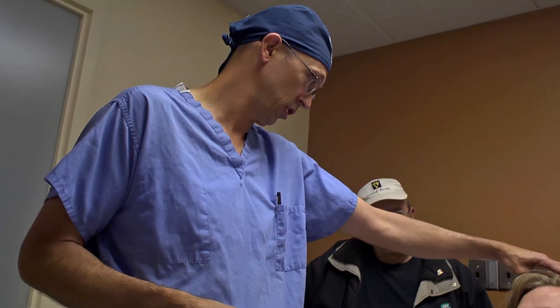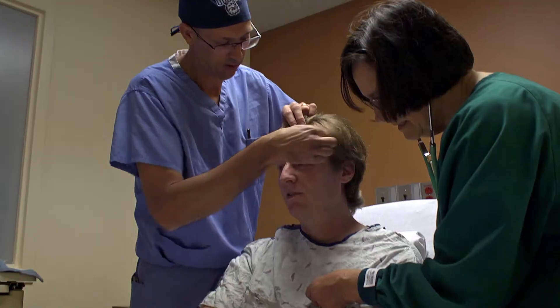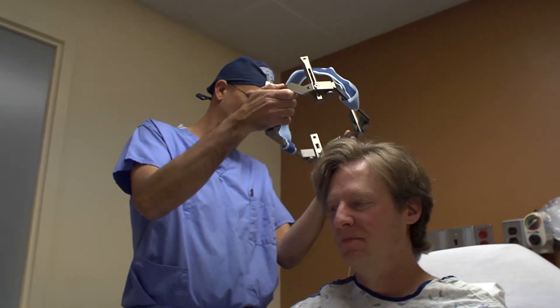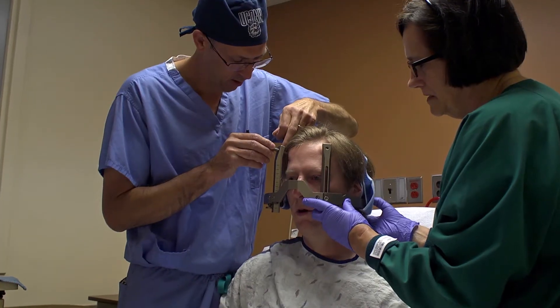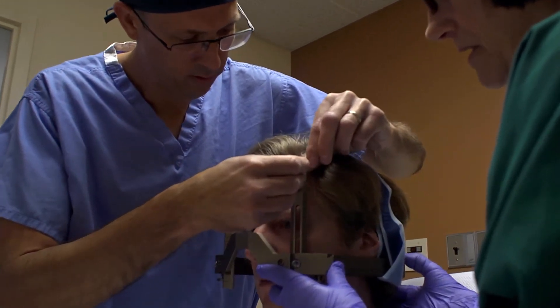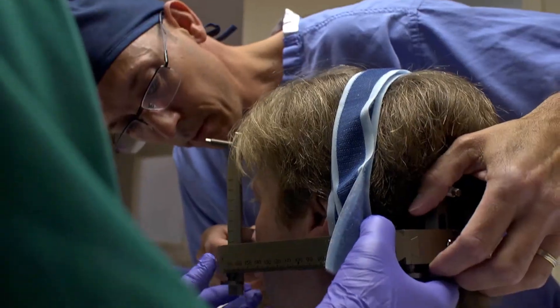Specific to this operation, we have to place the head frame, which is a device that gets affixed to the skull through four little pins that get implanted into the skull. The halo is the scariest part of the whole operation because you can feel them screwing screws in to hold your head in one certain position, but once that's on, they make you really comfortable.